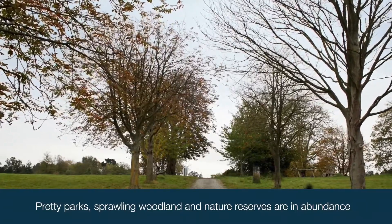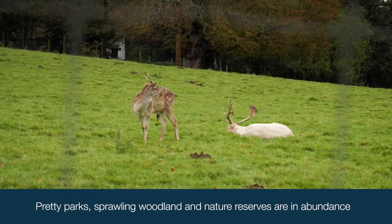Brentwood is also accessible for those who want to enjoy the outdoors, including Thorndon Country Park, Worley Country Park, and King George V's playing field.